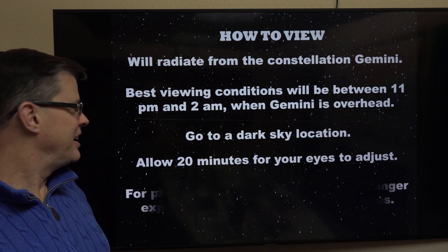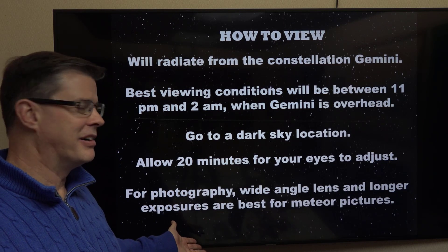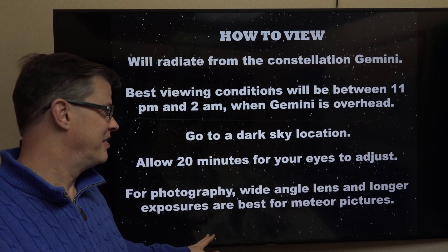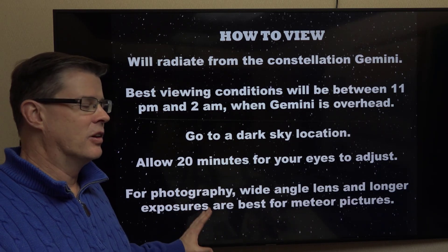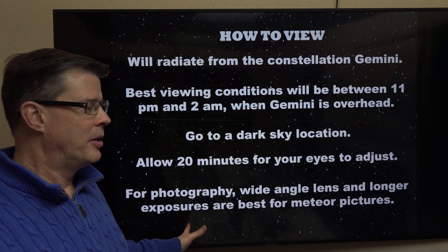If you want to take pictures of this, the best thing to do is use a wide-angle lens if you have a stand-alone camera. Longer exposures are best to capture those meteors, and because of that wide-angle and the longer exposure, you may want to use a tripod. Otherwise, your pictures could be a little bit shaky.